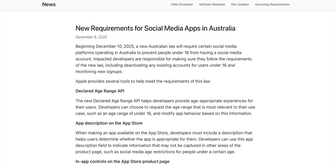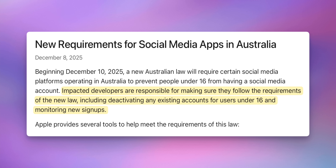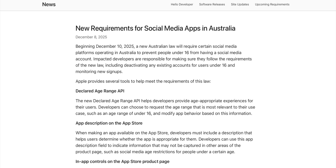Apple also published a new article on their developer site about helping apps in Australia comply with the countrywide social media ban for kids. Beginning December 10th, a new Australian law requires certain social media platforms to prevent users under 16 from having accounts. Impacted developers must deactivate existing accounts for under-16 users and monitor new signups. Apple mentions tools like the Age Range API and higher minimum age ratings to help developers meet these requirements.